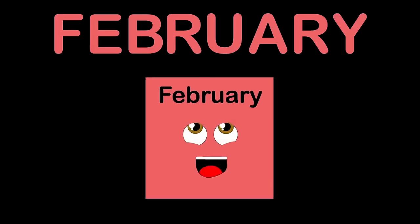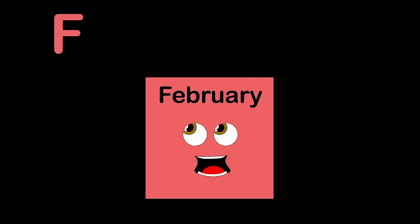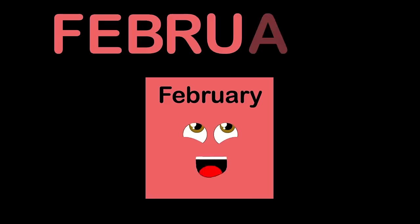I'm February. I am the second month. I am 28 days long. My biggest holiday is on February 14th — it's called Valentine's Day to celebrate love. F-E-B-R-U-A-R-Y is how you spell February.